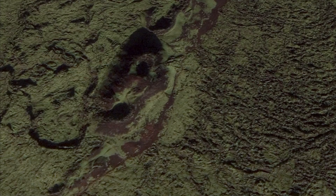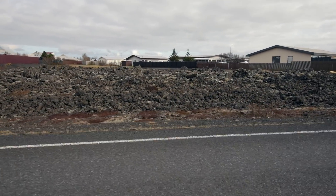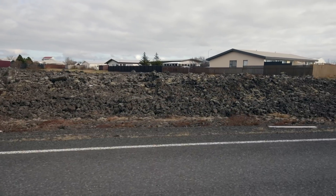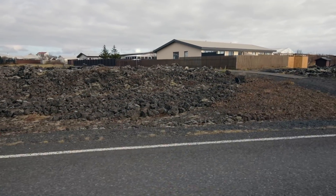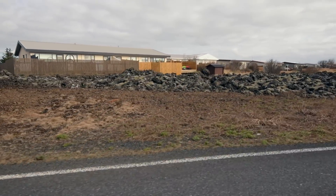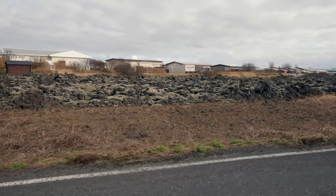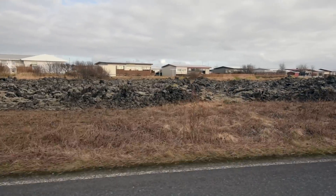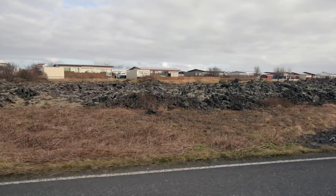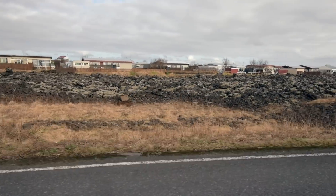Grindavík is most likely the town that is at the greatest risk if the situation escalates to something more than we see today. That will be one of the biggest subjects in my upcoming video, which will be online around the weekend. I managed to shoot all the footage I needed in Grindavík in order to explain things to the best of my ability, so there's a lot more information on the way.